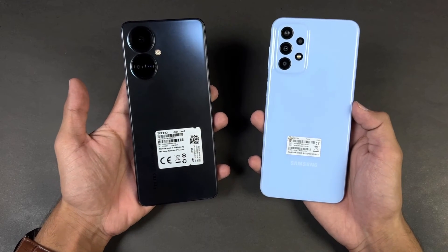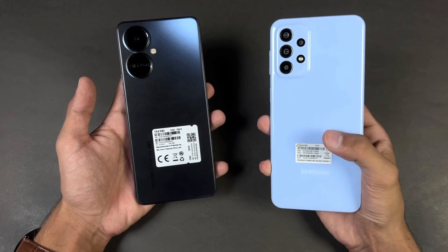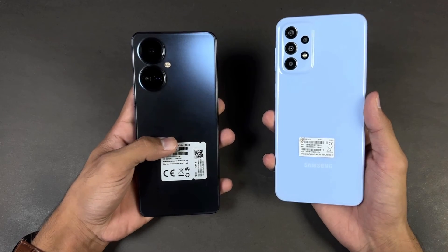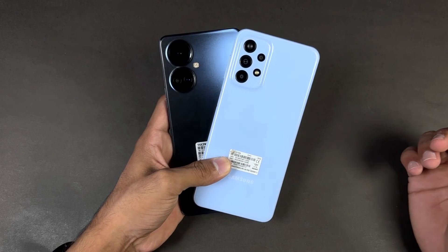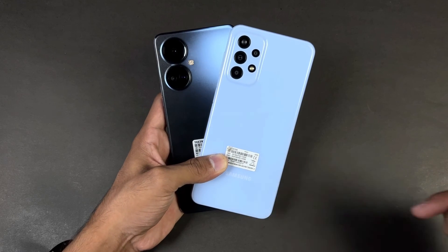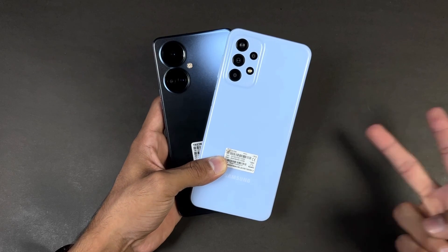Both phones have a 5000mAh battery. The Samsung A23 supports 25W fast charging but only includes a 15W fast charger in the box, while the Tecno has 33W fast charging support. That's about it — thank you so much for watching this speed test comparison between the Tecno Camon 19 Pro versus the Samsung Galaxy A23. Let me know your thoughts in the comments below, subscribe for more tech videos, and I'll see you in the next one. Peace out!